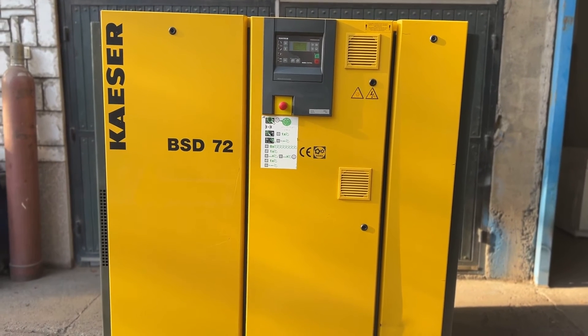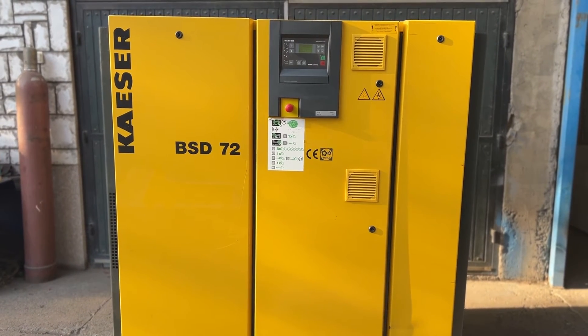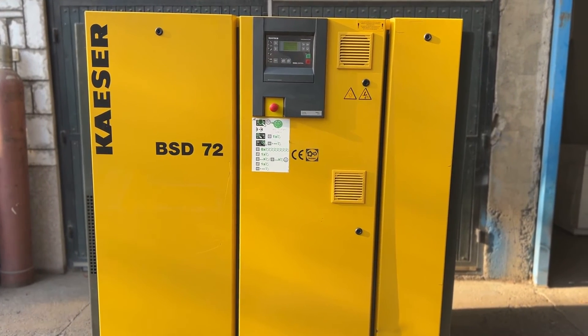Don't miss this great item — thank you and good luck on your bids!